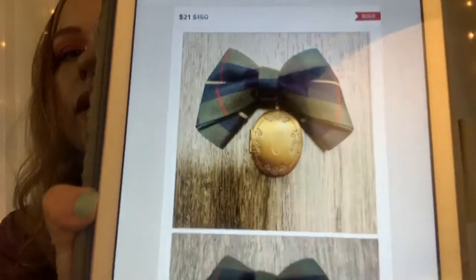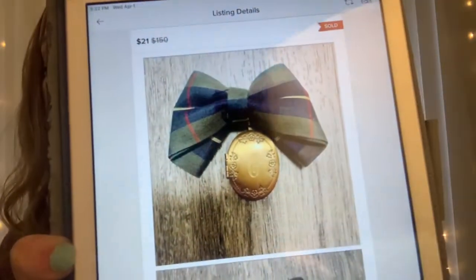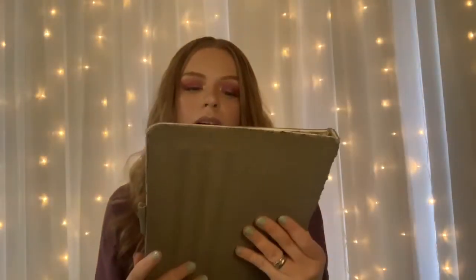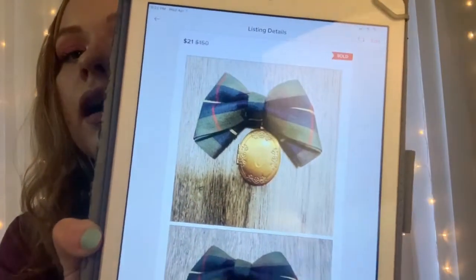Look at that — it's so cute. It goes on like the collar of a shirt. It has a C on it. It's so cute. Honestly, you could even use it for a pet collar — it's so adorable. It sold for $21 and after Poshmark took their fees, I was left with $16.80.